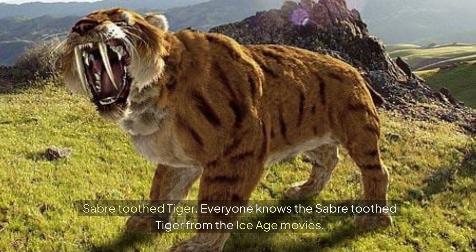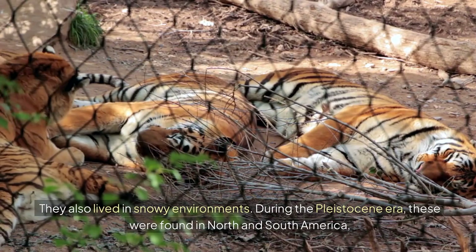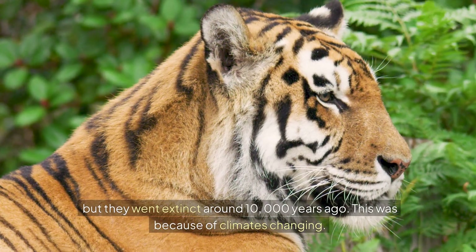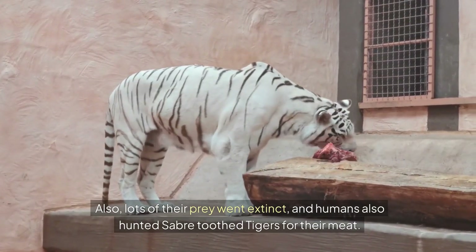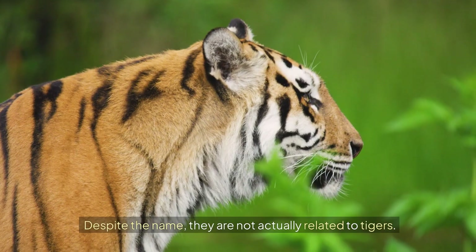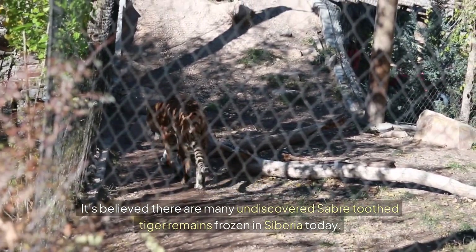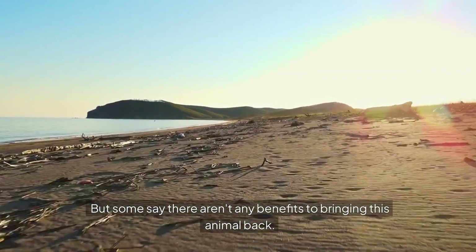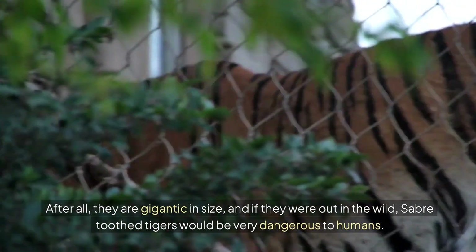Saber-toothed tiger. Everyone knows the saber-toothed tiger from the Ice Age movies. They were like tigers we have today but with two gigantic fangs, and they also lived in snowy environments. During the Pleistocene era, they were found in North and South America, but they went extinct around 10,000 years ago due to climate change, loss of prey, and humans hunting them for their meat. Thanks to saber-toothed tiger remains frozen in ice, we can bring them back. Despite the name, they are not actually related to tigers. Some say there aren't benefits to bringing this animal back, as they would be very dangerous to humans in the wild.